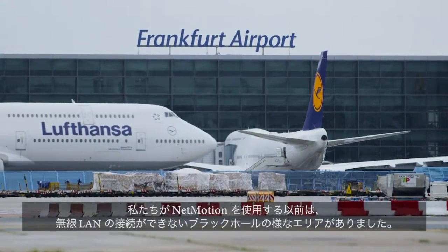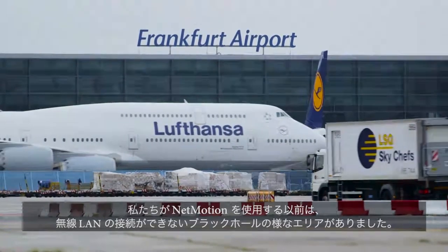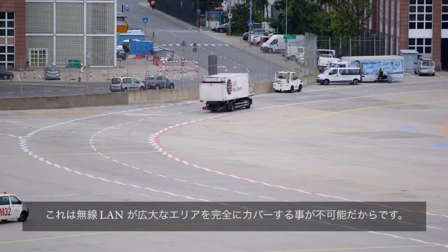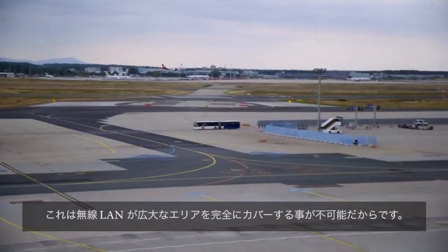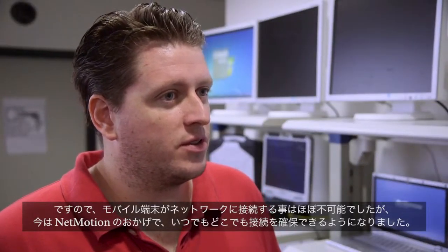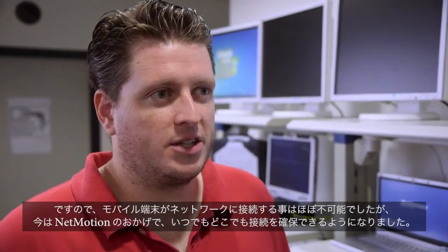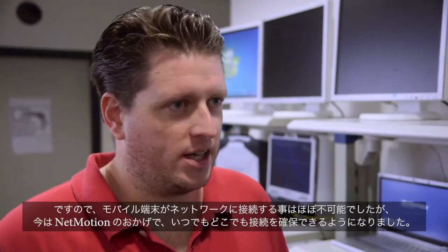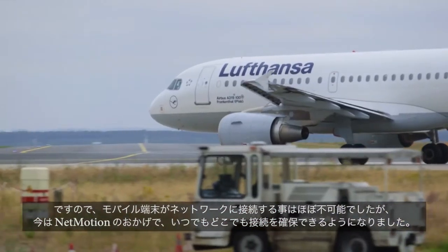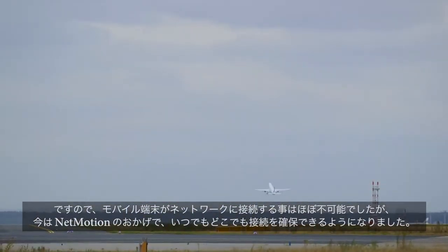Before we were using Net Motion, we knew that we had those black holes where there's no wireless LAN connection. It's just impossible to get the big area covered completely with wireless LAN, and that makes it almost impossible for a mobile device to have no connection at any point. So now we can make sure that the connection to the mobile device is available any place, anywhere, anytime.